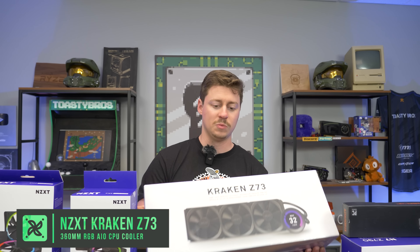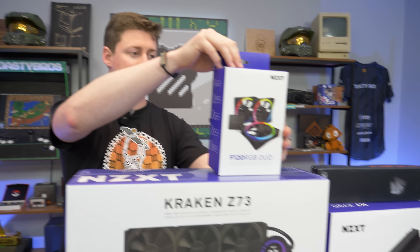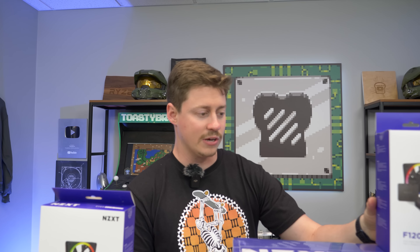This cooler does not come with RGB fans, so we are going to be putting in NZXT F120 Duo fans. It comes with three of them and a controller, so that should be very simple. Hopefully all these work together really well — normally I've had good luck with NZXT.